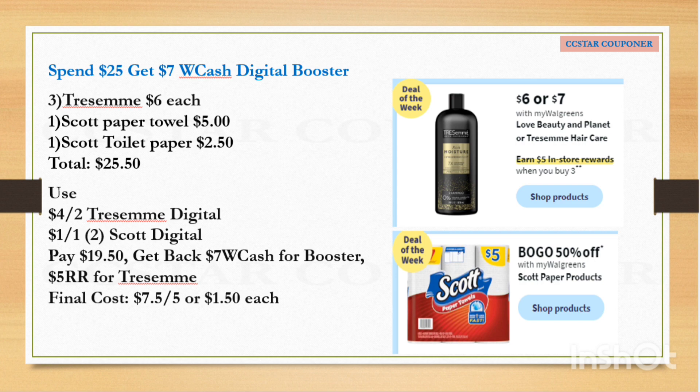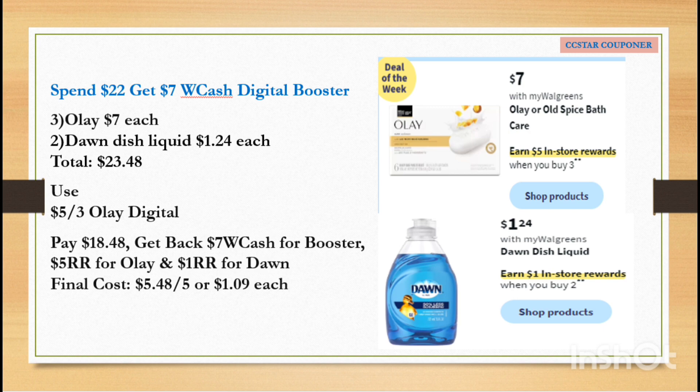Here's the scenario if you have the spend $22, get $7 Walgreens Cash digital booster. Get three Olay bar soap at $7 each and two Dawn dish liquid at $1.24 each. The total for five items is $23.48. Use the $5 off 3 digital coupon for the Olay — after the coupon pay $18.48. Get back $7 Walgreens Cash from the booster, $5 Register Reward for the Olay, and $1 Register Reward for the Dawn. The final cost is $5.48 for five items, or $1.09 each. If you also have a paper booster, pair it because the paper and digital boosters stack together, giving you double Walgreens Cash.